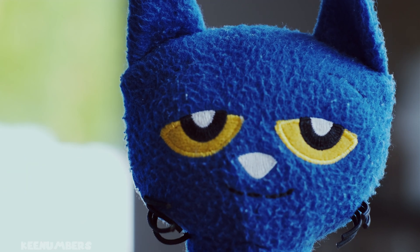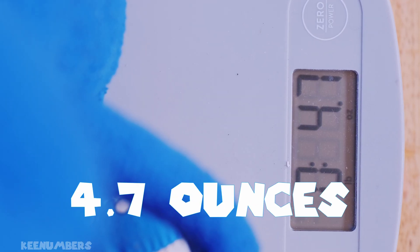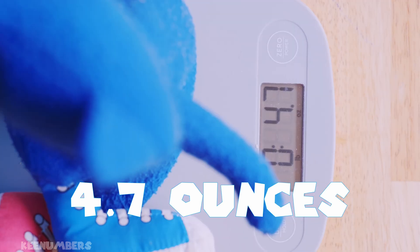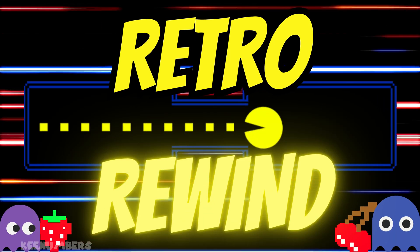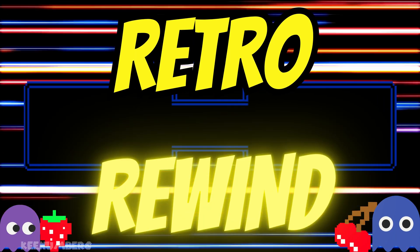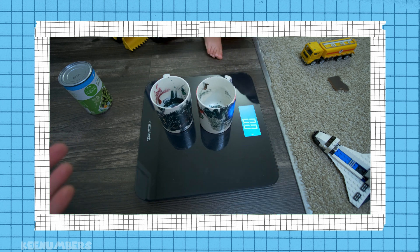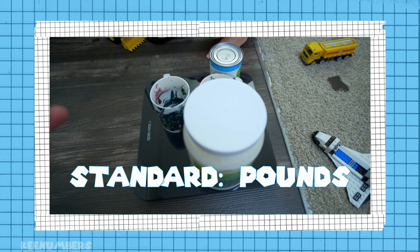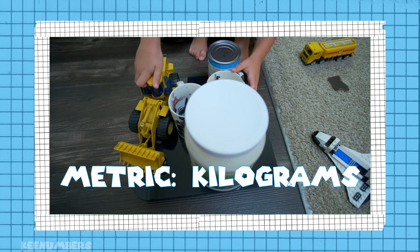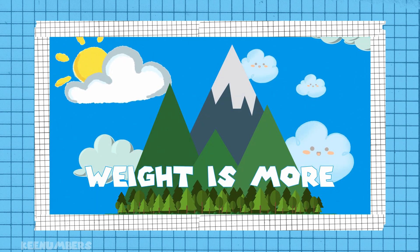Let's measure this plush cat — he's 4.7 ounces, almost 5 ounces. In the Western world, especially here in America, we don't use kilograms; we talk about pounds. But for much of the world, the metric system is used and people describe their mass via kilograms rather than pounds, which describe weight.